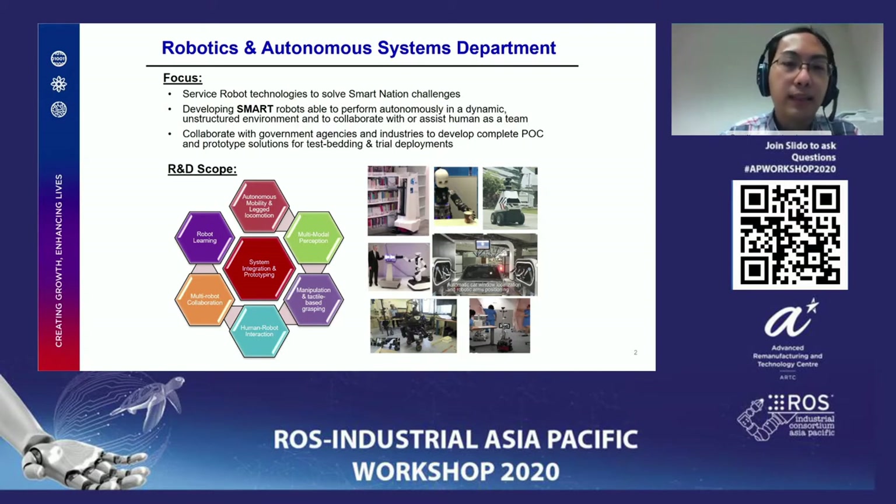As you can see in some of the pictures, we have previous robots working in a library, we have a patrolling robot, and we have mobile manipulator work. In this particular talk, I will discuss more on the hospital service robot.